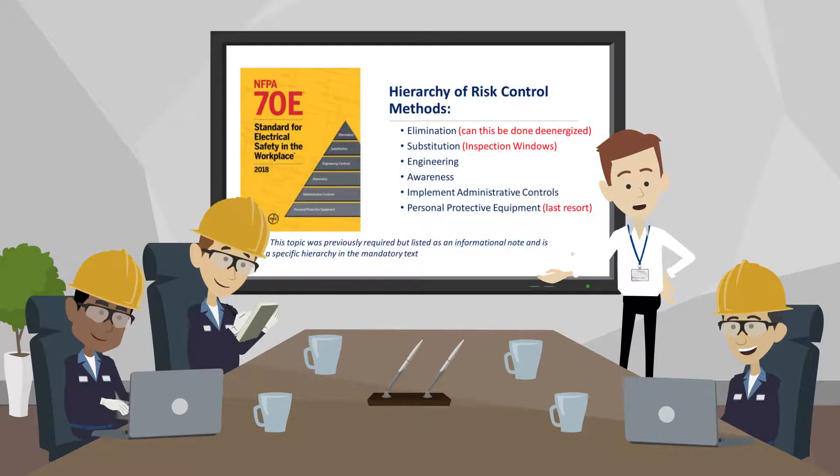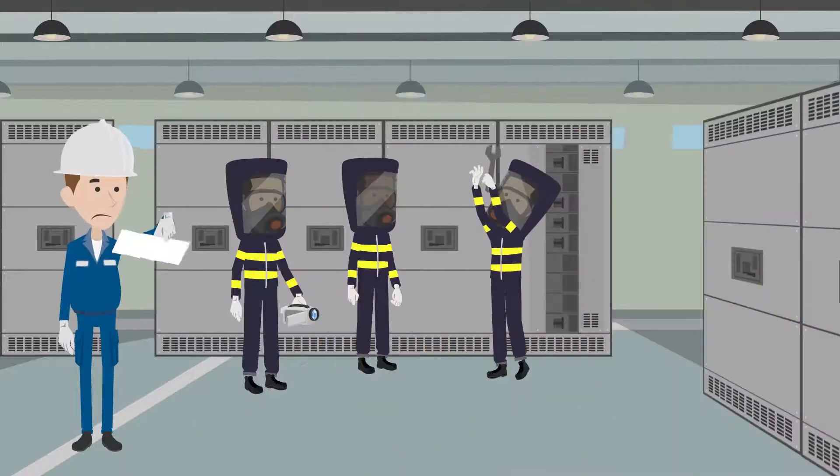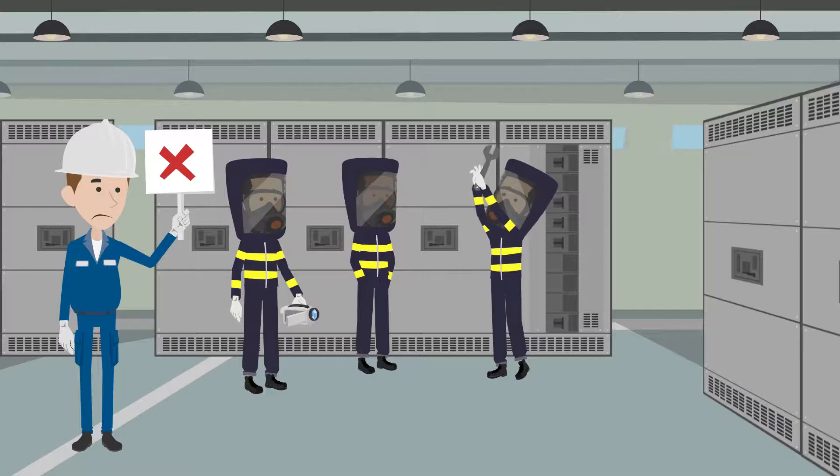The National Fire Protection Association, or NFPA, published the 2018 edition NFPA 70E, putting forth new and revised regulations to protect workers from hazards that can cause injury or death. These regulations describe a hierarchy of controls for establishing safe working procedures. The use of PPE is not only a last resort in the hierarchy of controls, but it is also a very expensive and time-consuming practice, and it does not remove the dangers of performing an open panel inspection.